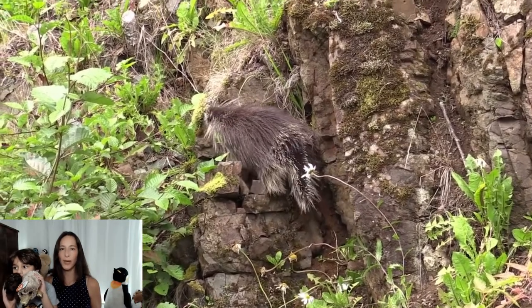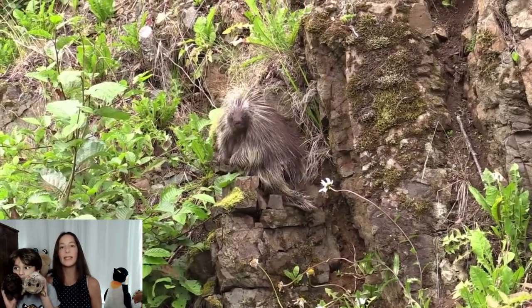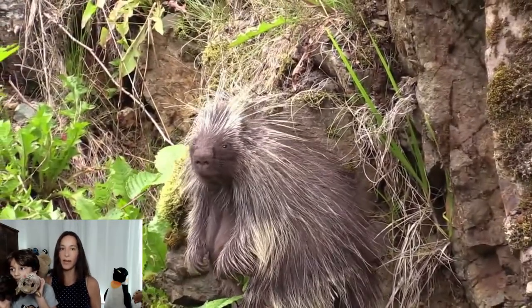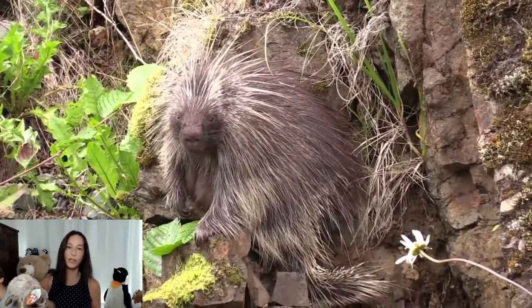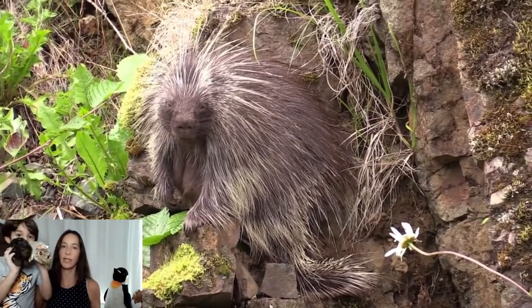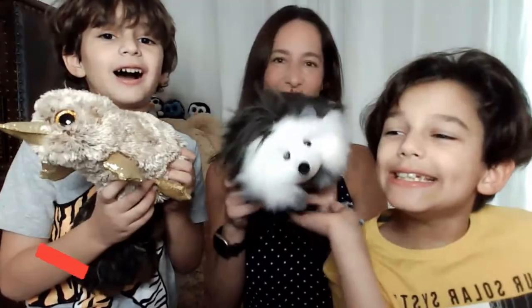The North American porcupine is currently listed on the IUCN Red List as least concern with a stable population. Despite this classification, porcupines are often hunted and trapped as pests since they tend to cause damage to trees, crops, car tires, and other property. The Mexican population is on the verge of extinction. In addition, they suffer from collisions with vehicles. We hope you enjoyed learning with us — don't forget to like and subscribe, and we will see you next week with a video on hedgehogs!